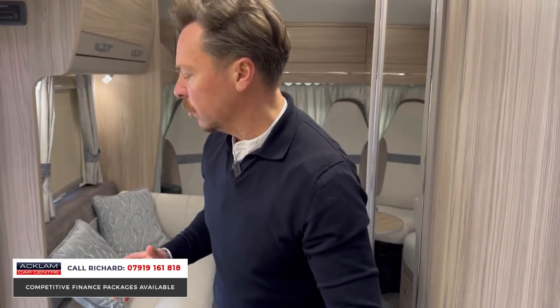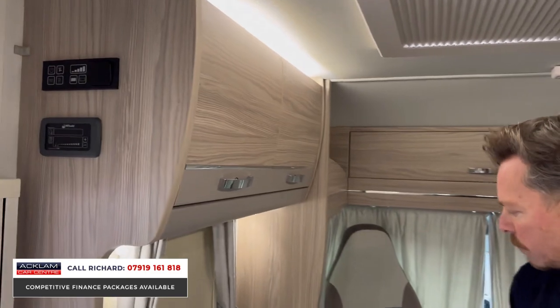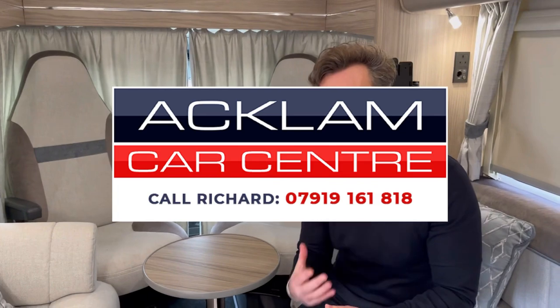I don't think there's anything bad to say about this. It's a 71-plate and it's only done around 3,500 miles, so really well kept and well looked after. It is that garage space in this motorhome that I believe will sell it. There's someone out there looking for this motorhome, I'm sure. My name's Richard, my number's on the screen — you can call me and chat to me about this motorhome. Thanks for watching.